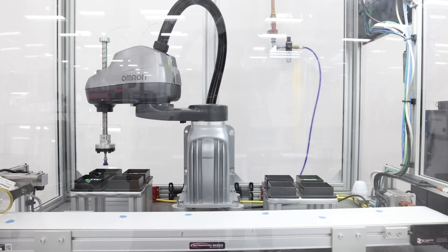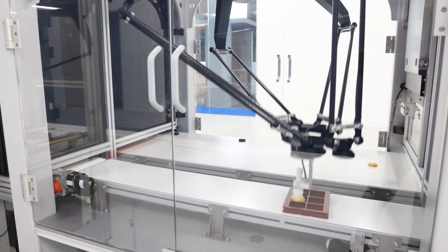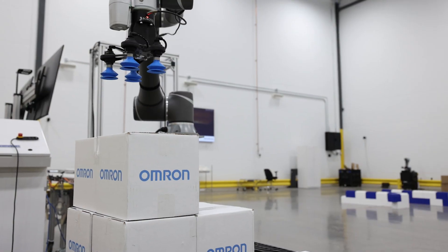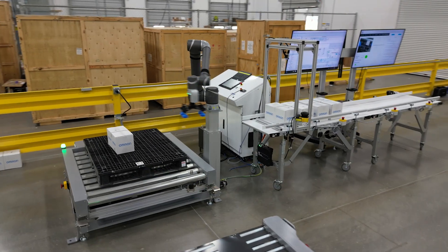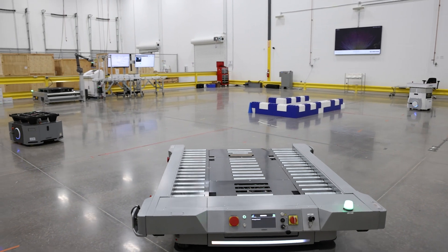The purpose of the proof of concept center is to show and share our Omron technology and solutions with our customers, so they can envision how they might use these technologies to build competitive automation and be successful in their business.